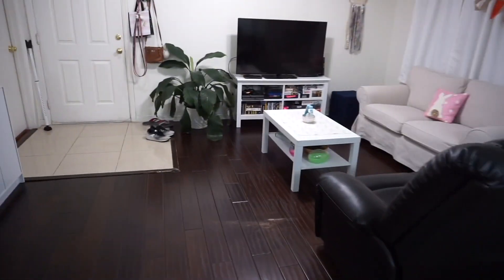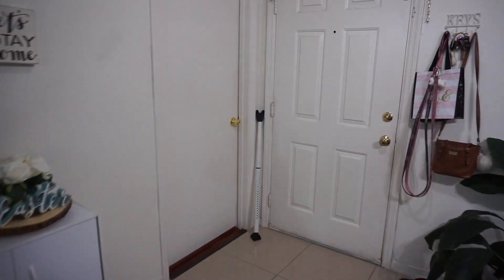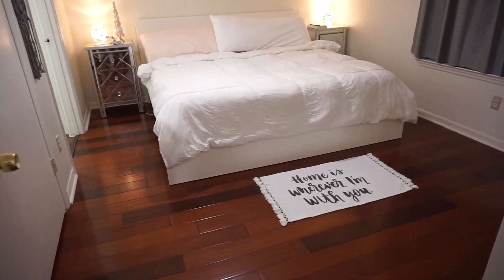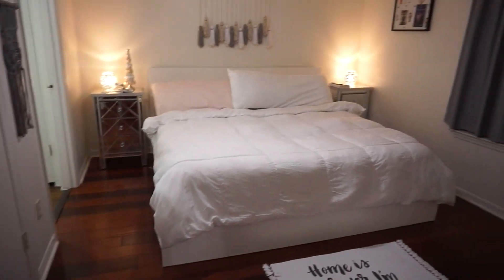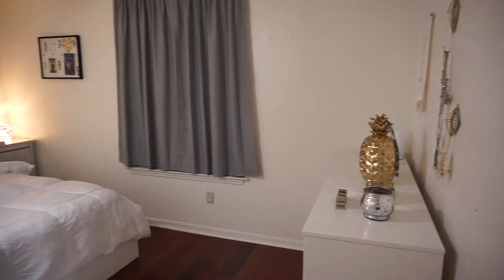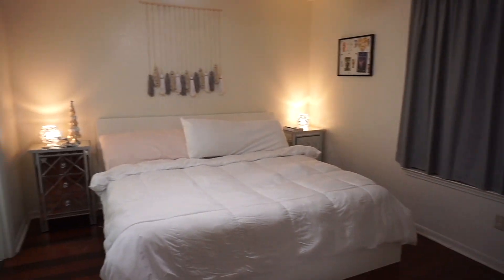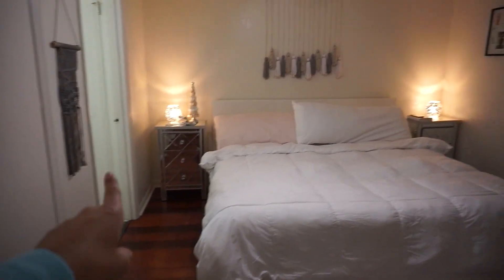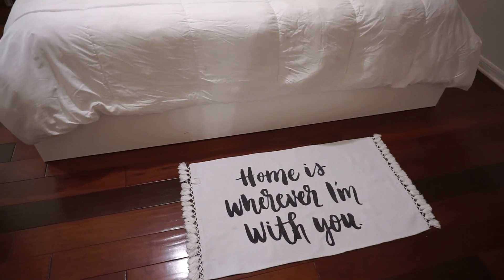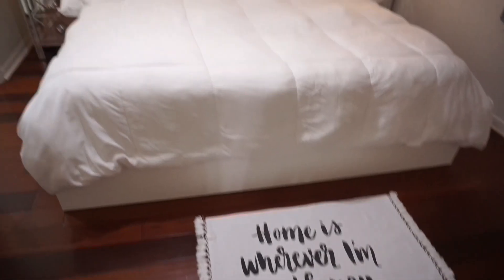I forgot to show you the master bedroom. This was actually made to be the guest bedroom but we liked it more because it had this type of floor. So when you walk in you can see right over here the little dresser, that's a window, the bed, and then the bathroom is right over there and we have a closet right over here. There's a sign that says 'Home is wherever I'm with you' — and by with you, I mean the bed.